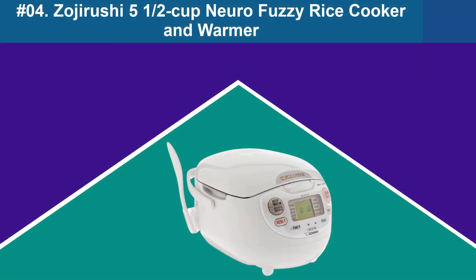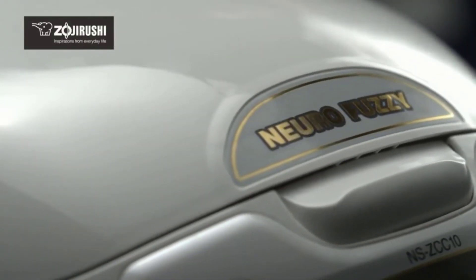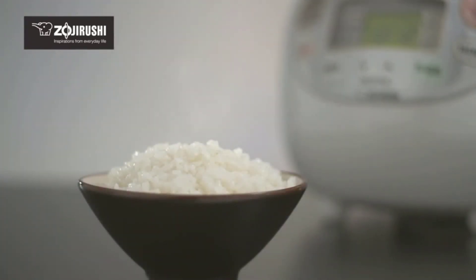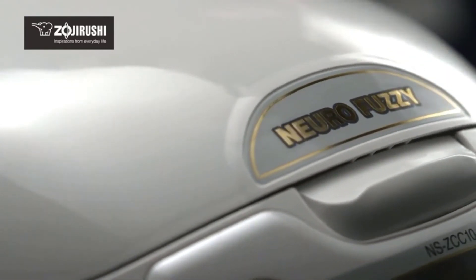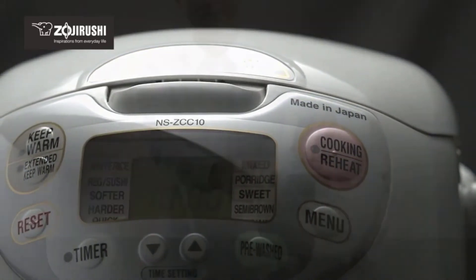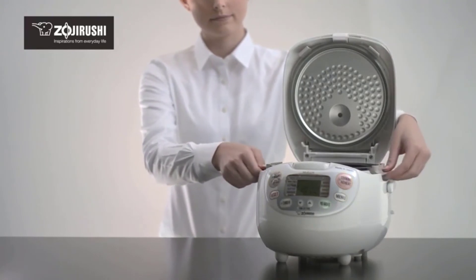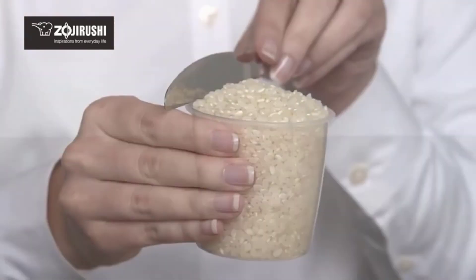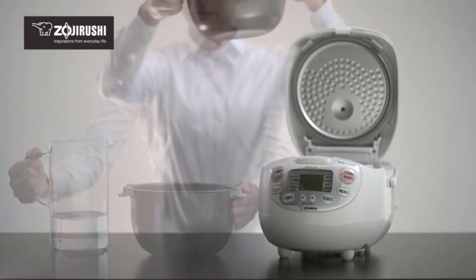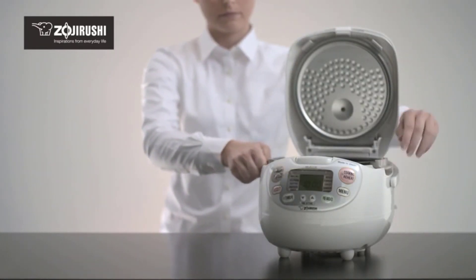At Number 4: Zojirushi Cooker and Warmer. Zojirushi is a household name for rice cooker elitists, and this Japanese rice cooker brand's reputation is earned. The rice cooker not only produces perfect rice in fairly large quantities, but also allows you to personalize your rice if you prefer it drier or moister, with well-calibrated settings for brown rice, sushi rice, porridge, and other grains. Downsides include an intimidating price tag, significant counter space required, and a slow cooking time. That said, raw speed matters less than the ability to keep rice warm and perfectly fluffy for extended periods, and Zojirushi is unmatched in that regard.